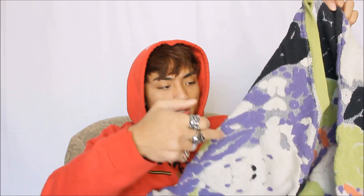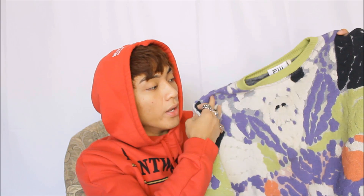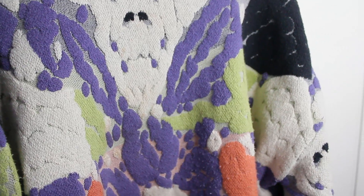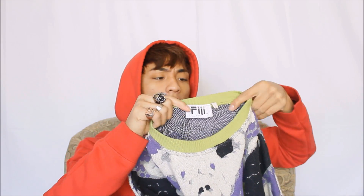The first sweater I'm going to be styling — you guys have probably already seen this on Instagram. I recently purchased it from a local thrift store and I think it was really beautiful; it caught my eye as soon as I saw it because of the colors. The material is very high-end to the touch. It is made in Italy and it's from this brand Fiji — I'm not sure about the brand, but it's really beautiful.